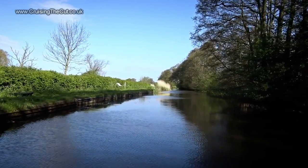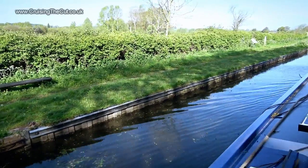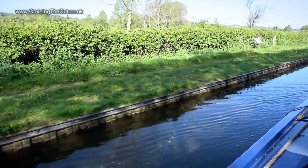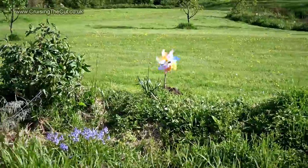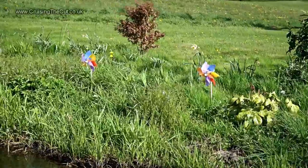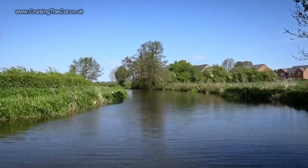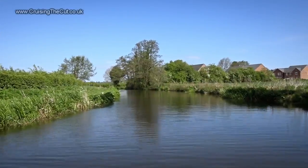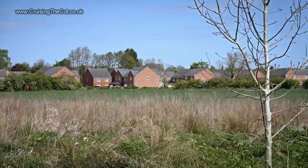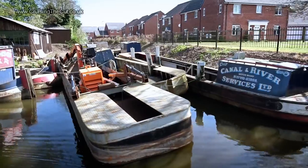This I thought weird: in the middle of absolutely nowhere, a one-boat-length bit of mooring marked as 48 hours only. Very odd. Someone who owns this patch of land has done their bit to brighten it up. Houses — and newly built ones by the looks of things — so we're approaching a village. This is Weston-on-Trent, and it has an interesting little wharf here, full of work boats and tugs and that kind of thing.